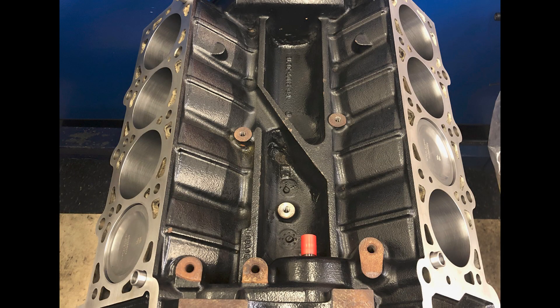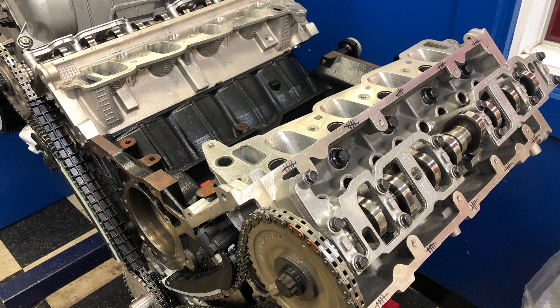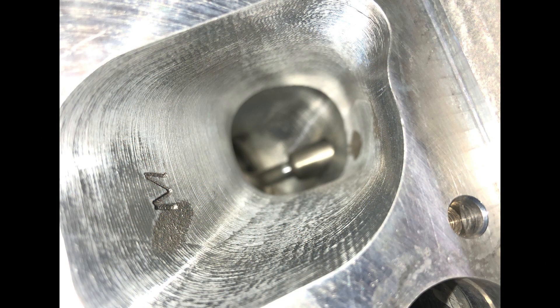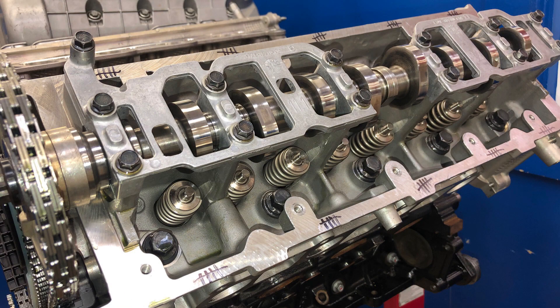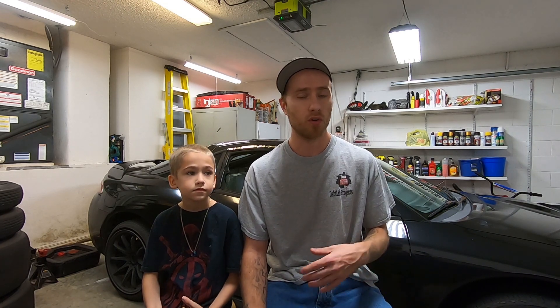The motor looks fantastic, they sent us all kinds of pictures and we'll put those up on the screen. Basically, if you don't know, we had our 5.4 liter two-valve brand new block, all new parts, fully built — had about 8,000 miles on it and had some detonation that caused everything to go wrong. So we sent it back up to JDM Engineering; they went back through the motor, basically had to bore it 20 over, bigger pistons, all new hard parts — basically reworked.